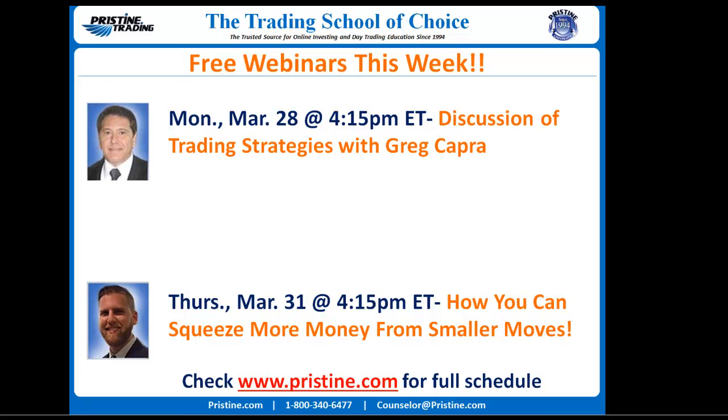We've got for Monday, March 28th, a discussion of trading strategies with Greg Capra. And then on Thursday, March 31st, how you can squeeze more money from smaller profits. We also have other webinars on our schedule, which you can check out at www.pristine.com.